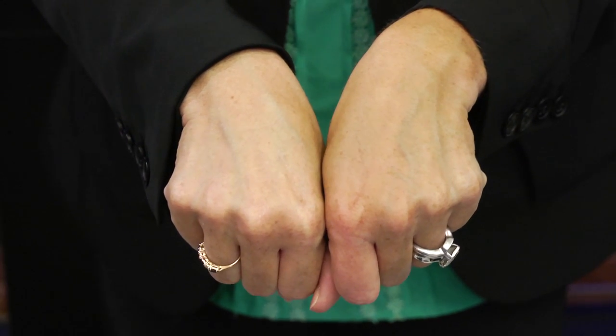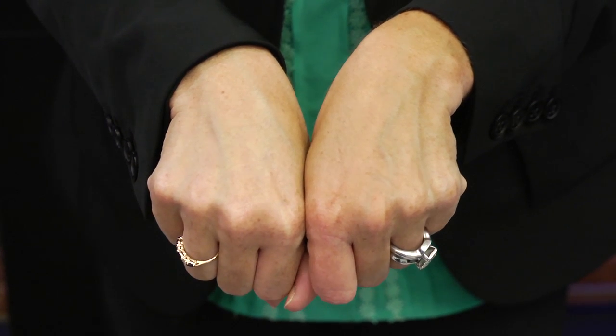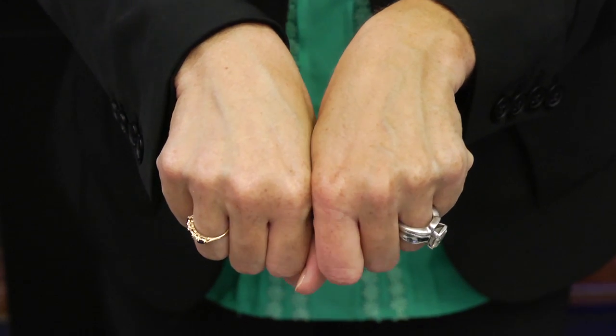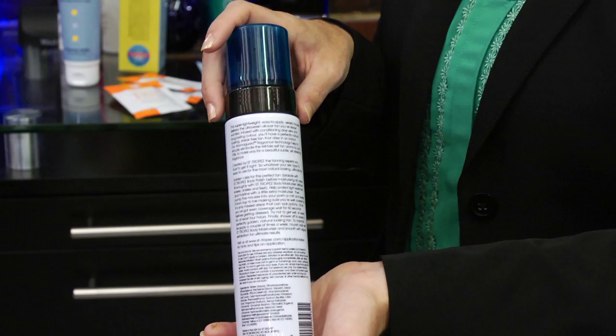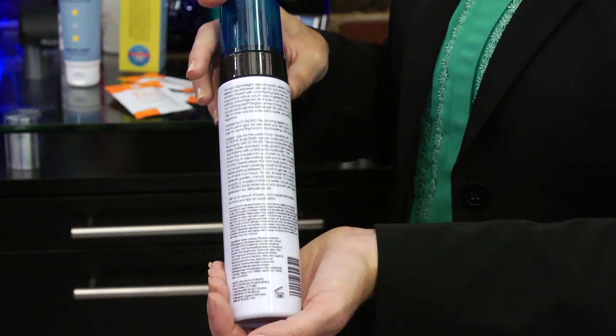Different sunless tanners will have different iron oxides in them and different colorants, which will achieve a different color on your skin when it is blending with your amino acids. For me, being a fair-toned individual, I find that Saint Tropez mousse is the most effective way to get a streak-free sunless tan.